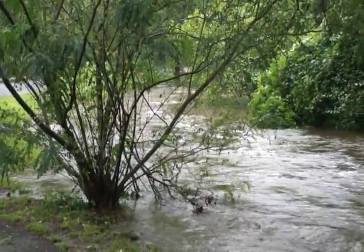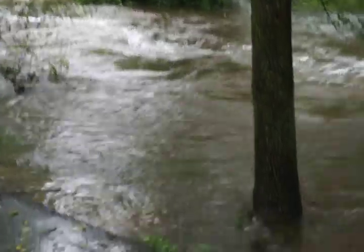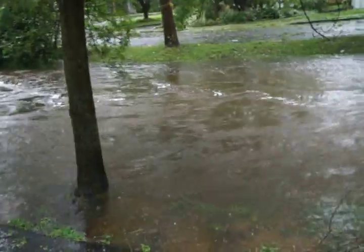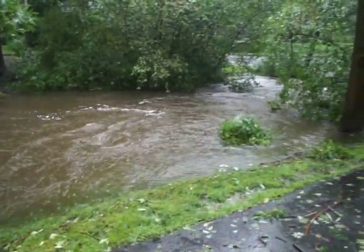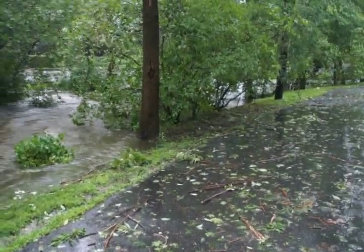So here we are at the brook in front of our old house — actually, right near our current house — and it's Hurricane Isabella. This is the normally mild-mannered brook during the hurricane.